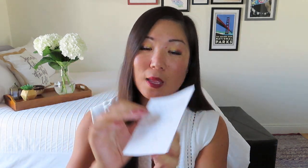Let's read this handwritten note first, because you guys know I love a handwritten note. Naturally, they have like perfect kawaii handwriting. It says: Dear Noel, your YouTube videos and posts are so amazing. We truly appreciate the shout outs. This little whale shark eraser is a special thank you gift just for you. So I know that the theme for this one is sea creatures, and I love sea creatures, especially when they're rendered in a kawaii way.